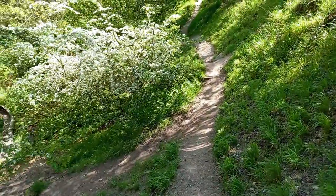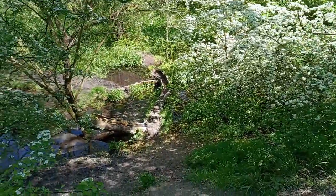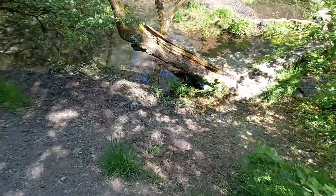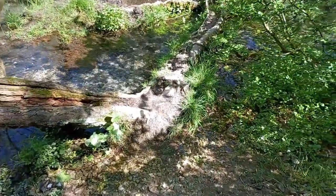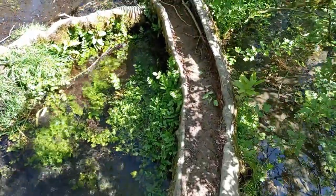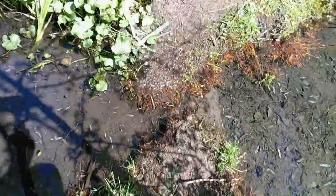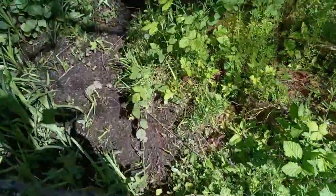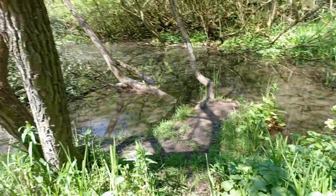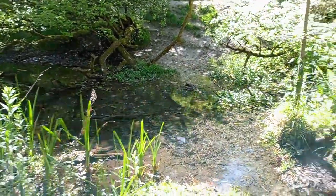It's actually a nicer walk down here than it is up top. Look at all the blossom, the fresh water. Cool little bridge made out of a tree trunk — let's take the bridge and see where it goes. Basically nowhere — let's go back.